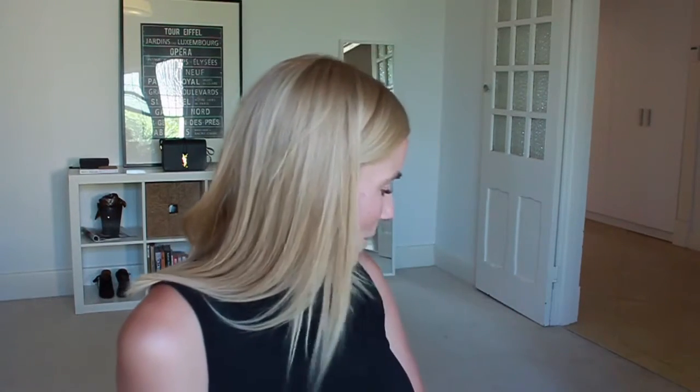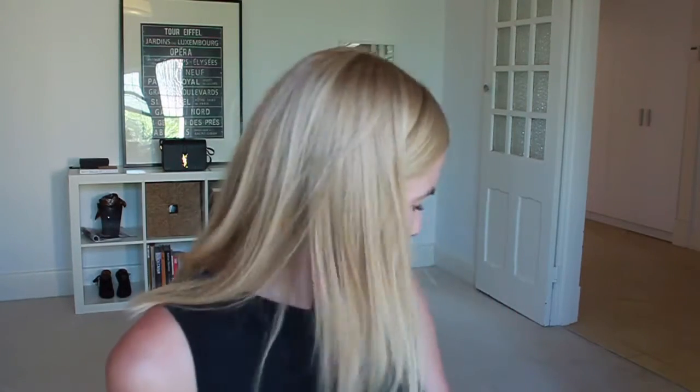Hey guys, welcome back. I haven't filmed in a couple of weeks — I've just been a little bit sick and lost my voice, as you can probably tell. It's just coming back. I've got my little man down here eating a strawberry so you'll probably hear him throughout the video, but it's the only time I had so we'll just have to deal with it. I really wanted to film all the new products I have and show you my latest purchases.